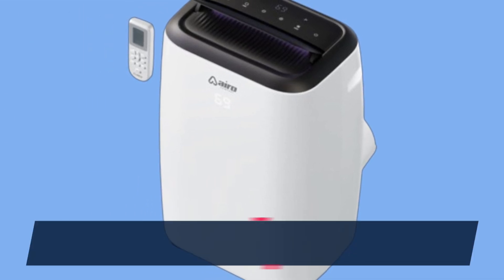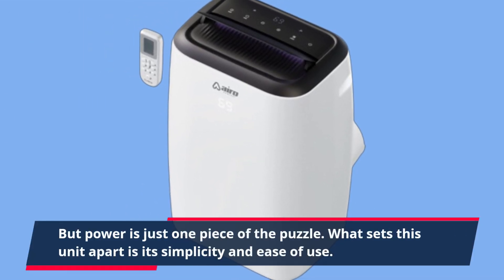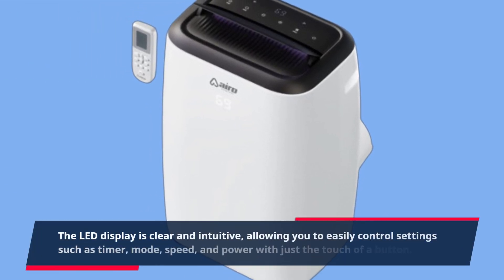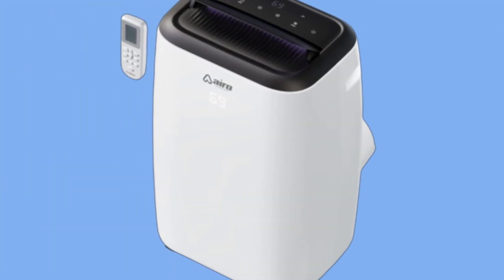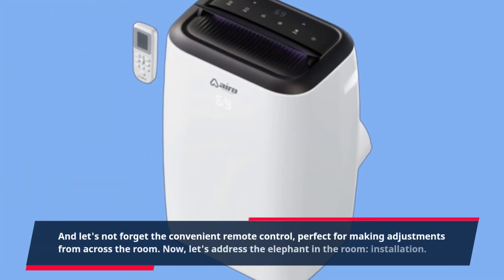But power is just one piece of the puzzle. What sets this unit apart is its simplicity and ease of use. The LED display is clear and intuitive, allowing you to easily control settings such as timer, mode, speed, and power with just the touch of a button. And let's not forget the convenient remote control, perfect for making adjustments from across the room.